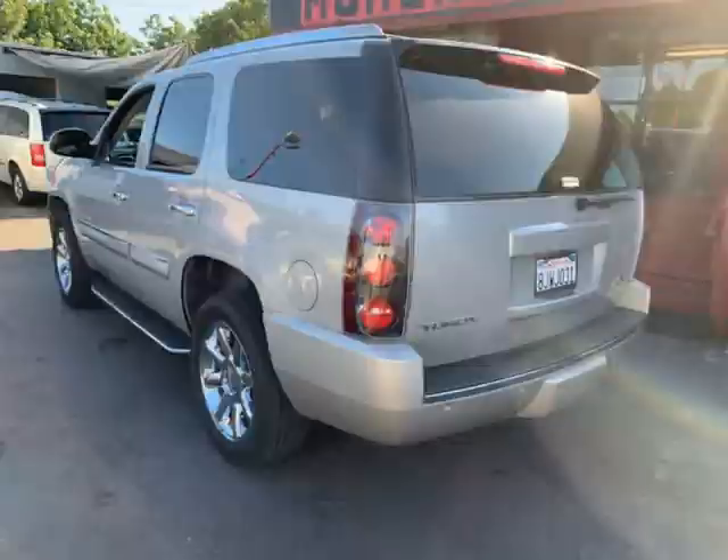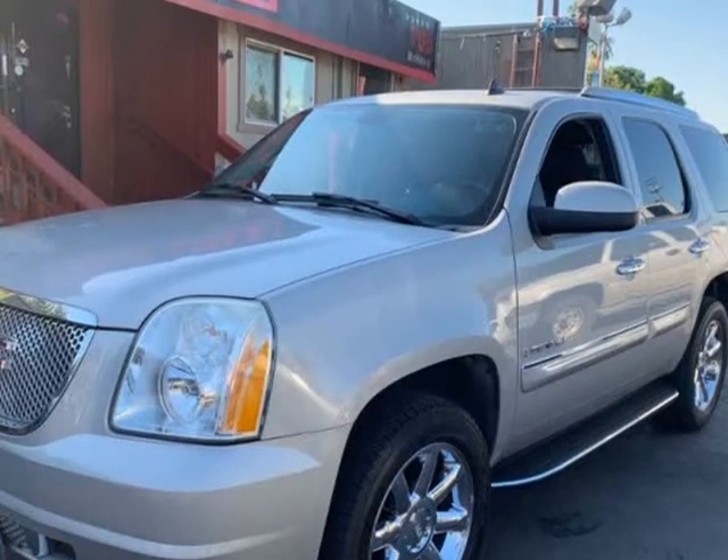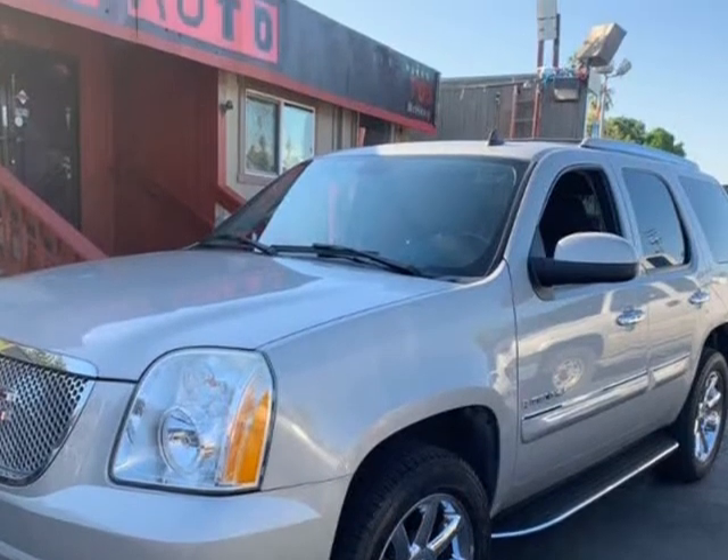AWD. The front windshield is in excellent condition. The paint is in great shape and condition. No dings are visible on this vehicle.